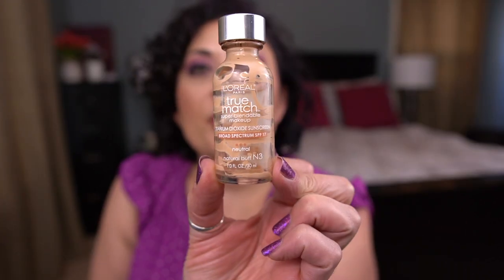The other foundation I finished is by L'Oreal — the True Match Super Blendable Makeup in the shade Natural Buff N3. This was okay; it's not a foundation I'd repurchase. I kind of felt like it caked up in certain situations, so I'm glad to have it out of my collection but would not repurchase.